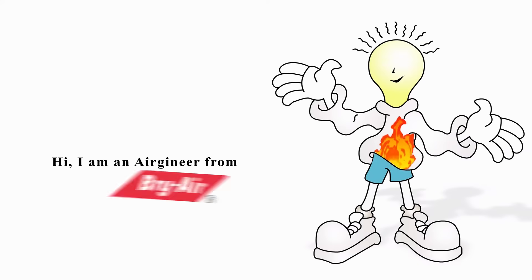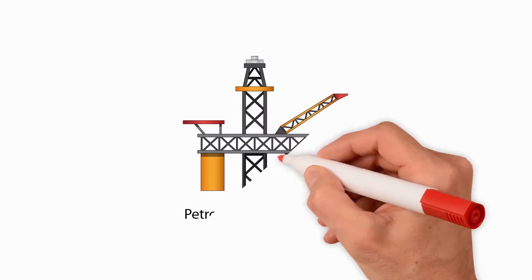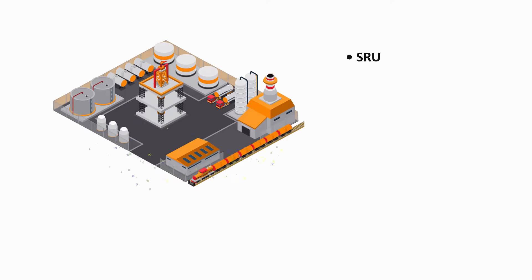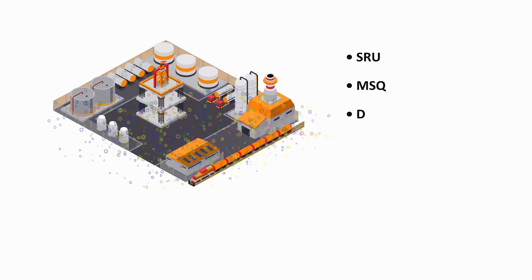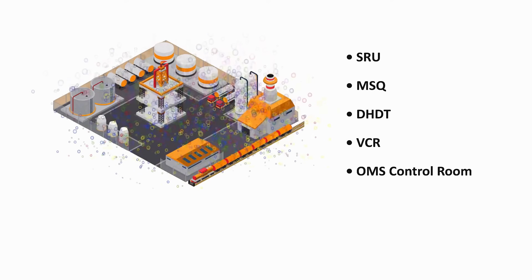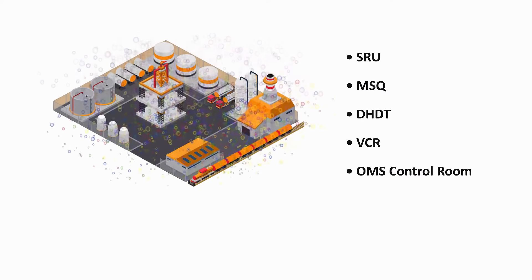Hi, I'm an engineer from Briar. Today I'm going to discuss the problem of corrosive gases in the environment and its solution using gas phase filtration products. In petrochemical plants and refineries, breakdown occurs in several areas like SRU, MSQ, DHDT, VCR, OMS, control rooms, and other areas, due to the profoundly corrosive environment of the plant.